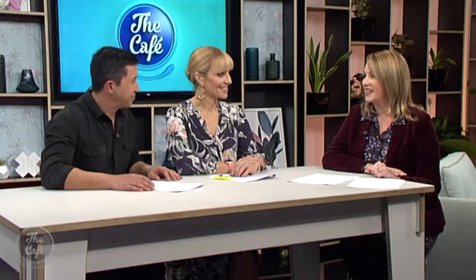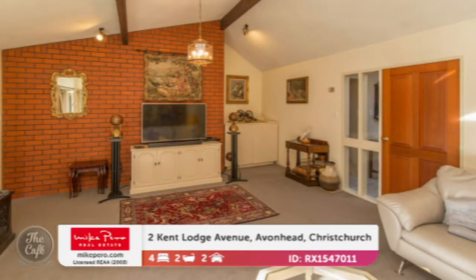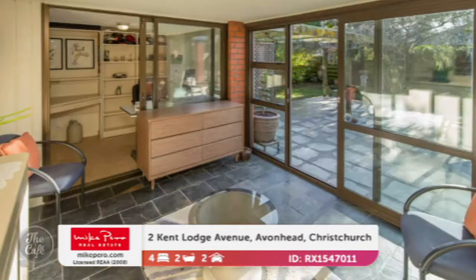We'll stay in Christchurch. Let's head to Avonhead. So this is a magnificently warm, sunny home in the heart of Avonhead. Large living spaces with nice easy flow — you've got informal and formal areas, a separate formal lounge. It's a well-positioned home built with that robustness and the full flavour of the 80s. We've got all that lovely wood grain finish, exposed beams, wooden ceilings in the kitchen — just a really cool 80s vibe.